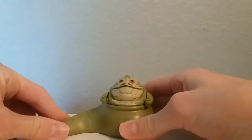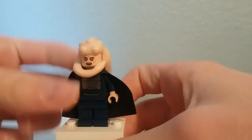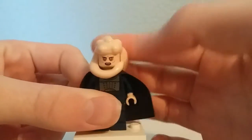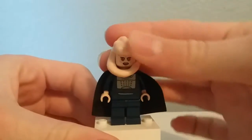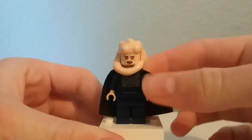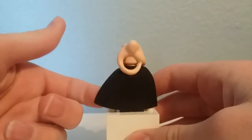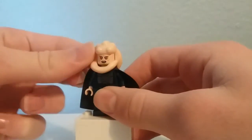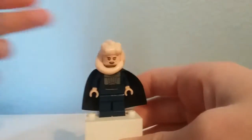Here is Bib Fortuna, and this version is exclusive to this set — he actually has some nice printed eyes. I do believe this headpiece is the same as the 2002 version. You've got some similar printing to the 2002 version and this older style cape, but there's no back torso printing or back facial expression.